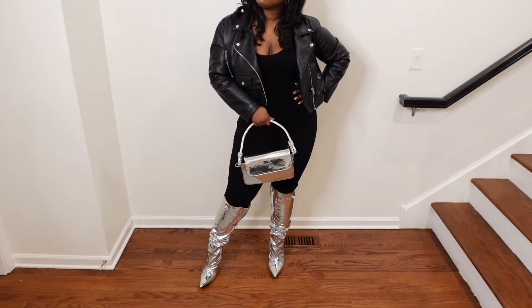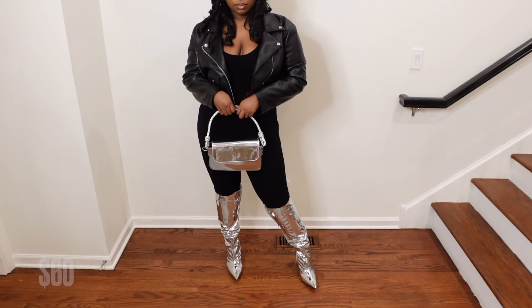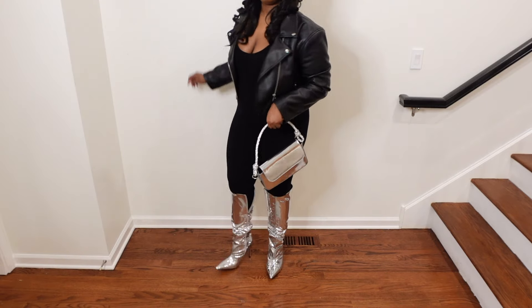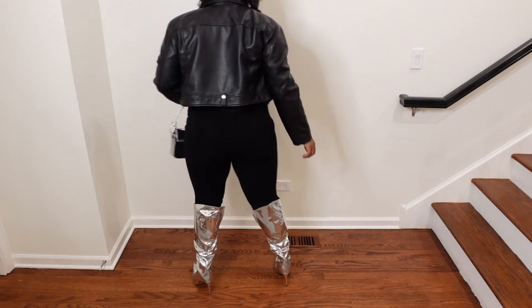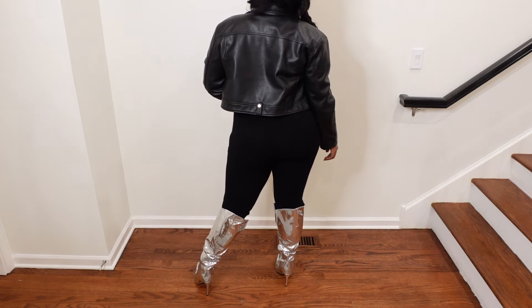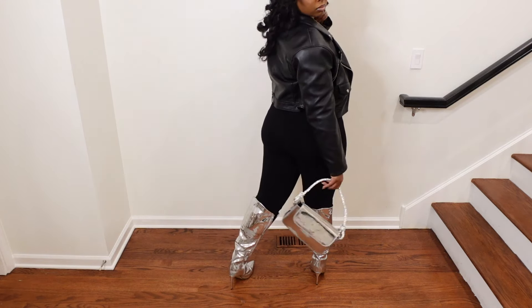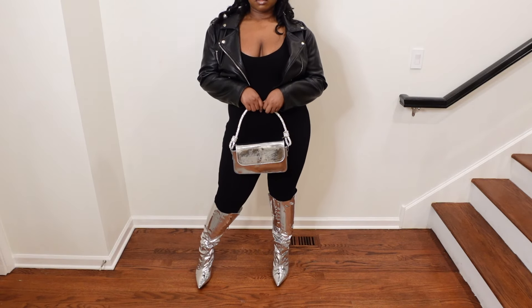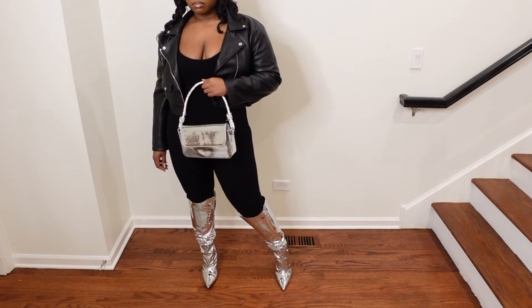Next are these cute silver knee-high boots. I actually got these as a Christmas present, but they were purchased on Amazon and I'll put the price on the screen. I love these boots — they are so cute. Ever since Beyoncé had the Renaissance concert, silver has really been in style. I absolutely love these boots and they go with a couple of my accessories, purses, and sunglasses.